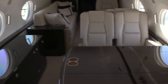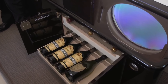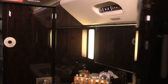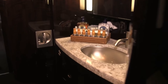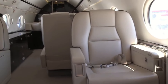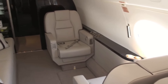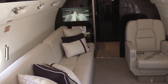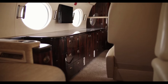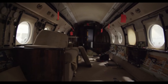Whether it's forward or aft gourmet galleys, storage credenzas, or walk-in baggage areas, the G550 ensures ample storage and functionality throughout the cabin. For added convenience and privacy, dual forward and aft lavatories equipped with flushing vacuum toilets are readily available, allowing passengers to freshen up at their leisure. The cabin layout further offers versatile seating arrangements with individual seats featuring slide and swivel motions along with footrests. Cabin dividers with pocket doors can be installed, allowing passengers to create personal spaces ideal for conducting confidential discussions or simply enjoying moments of solitude.